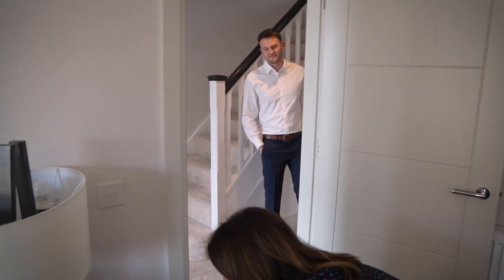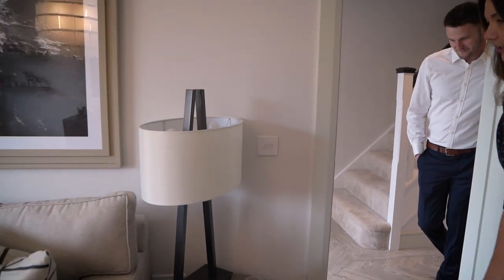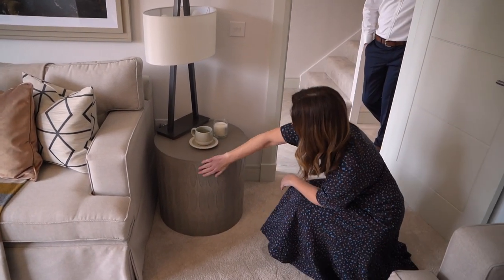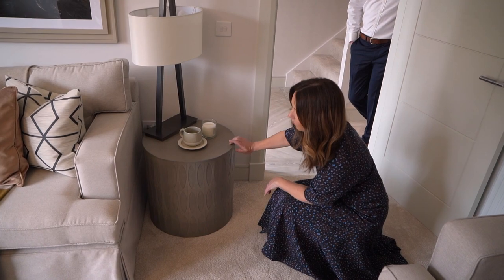I'm loving all the furniture. Look at the furniture — it's all new furniture. And it's really cool. Isn't it really cool? It's absolutely lovely. And it's such nice quality.